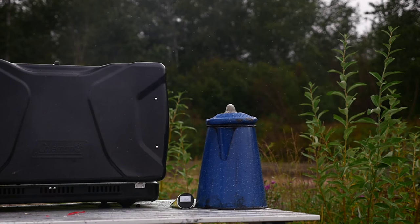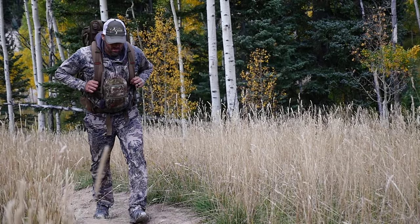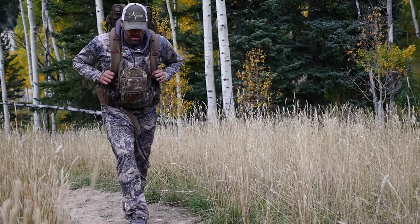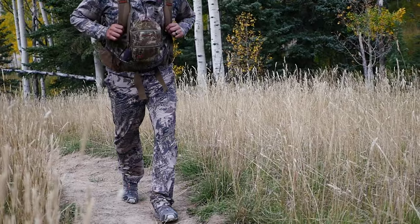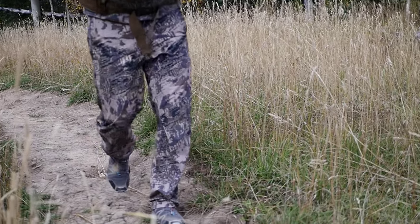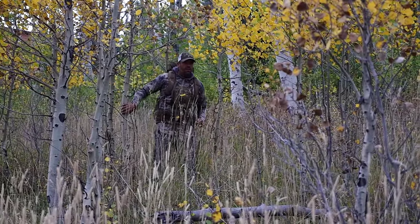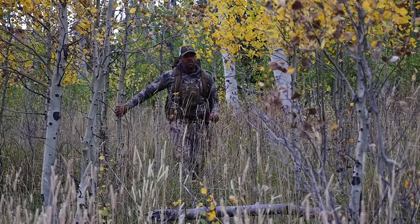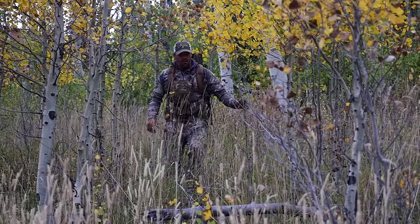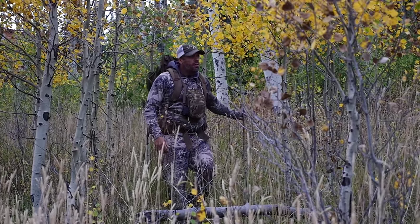Bringing disease-carrying ticks back to camp with me is not my idea of a trophy. Having peace of mind when hiking the same trails that tick-infested animals and cattle use on a daily basis is why I use permethrin. Ticks are the leading transmitter when it comes to insect-borne illnesses. Ticks will often wait for a host on the tallest piece of grass or bushes along well-used game trails. Permethrin is a perfect shield against ticks because most often they will catch a ride by first climbing on your clothes before finding your skin to attach to.